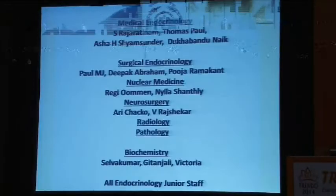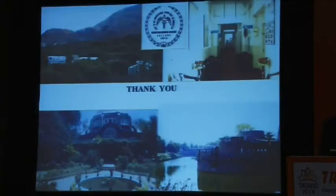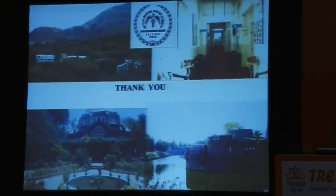Thank you for your patience. One slightly commercial announcement: the ISBMR — the National Osteoporosis Conference — is going to be in Vellore next year in October 2015, and we invite all of you to attend. Thank you.